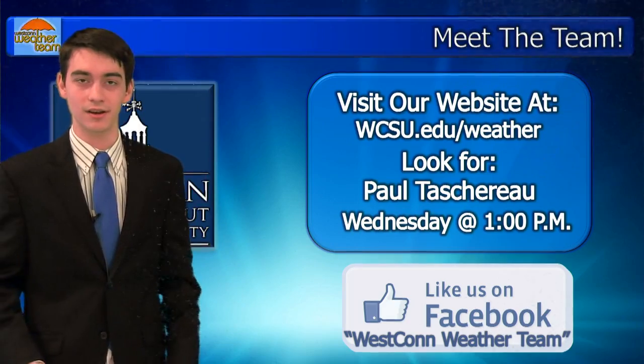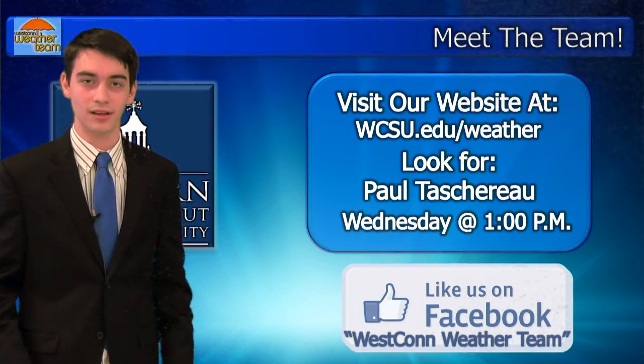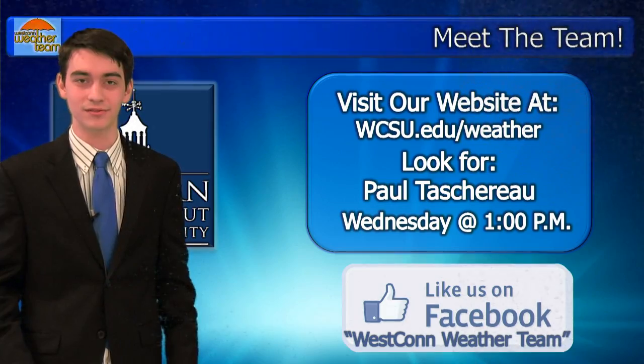Thank you guys for tuning in. I'm Alexander Giuliano. Look out for Paul Tachereau today at 1 o'clock for more weather. Like us on Facebook, and thank you very much for tuning in.